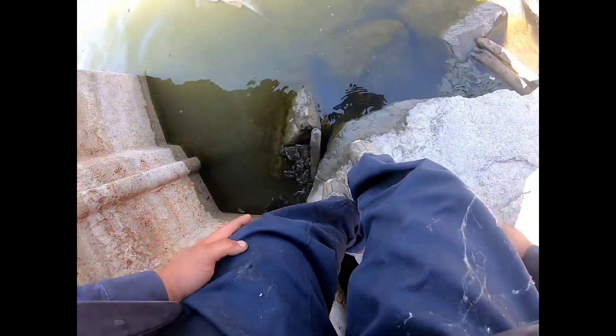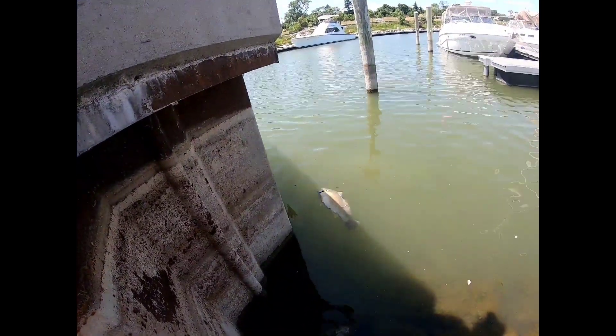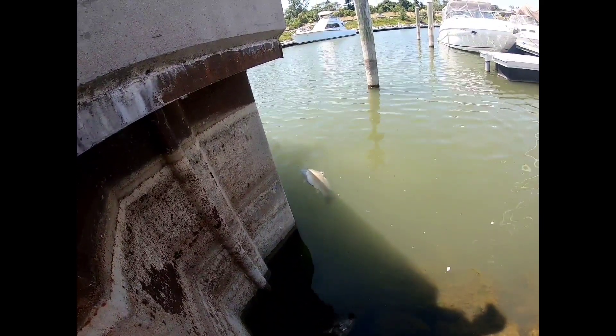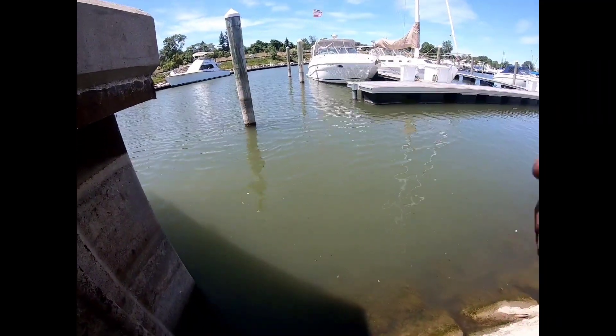Come on buddy. There he goes — oh yeah, he'll pick back up. As soon as he gets his bearings and gets some air, he'll be out of here. There he goes — he's out of here! That was awesome.